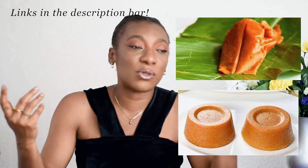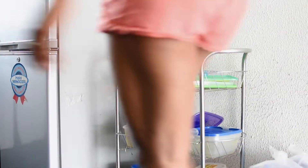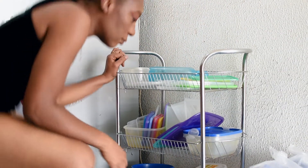A few days ago I wanted to give my moimoy attempt another go because twice or three times making moimoy there's always something wrong. I said let me try it one more time. So I went looking for those small plastic containers you can use to make moimoy. If you're not Nigerian or African and don't know what moimoy is, I'll put a picture on the screen and leave links to my favorite recipes.